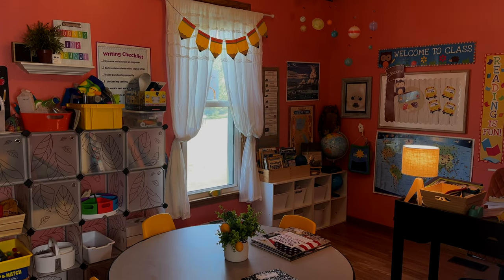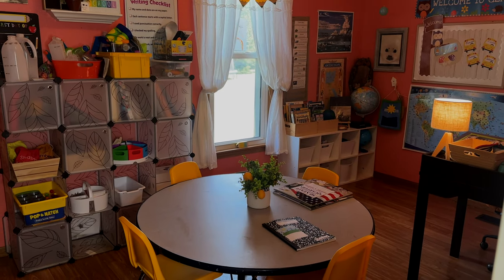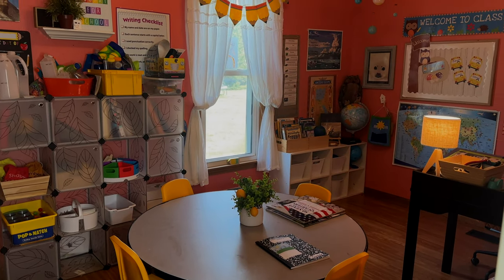Hello, it's Becca, and I just wanted to share our homeschool room with you today. I've been homeschooling for 11 years now and have four children, ages 3 all the way up to 14.